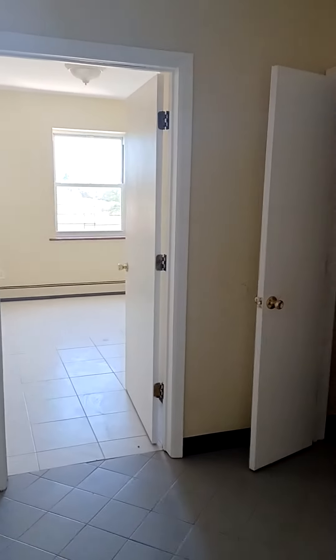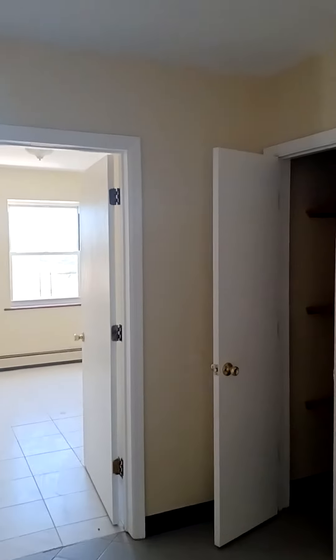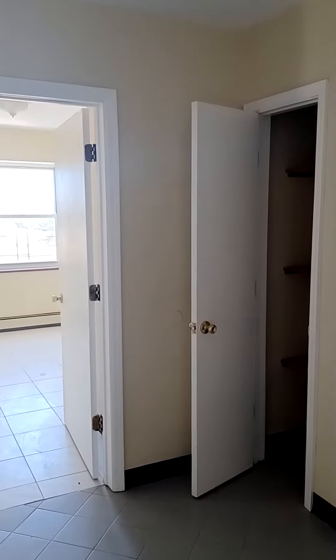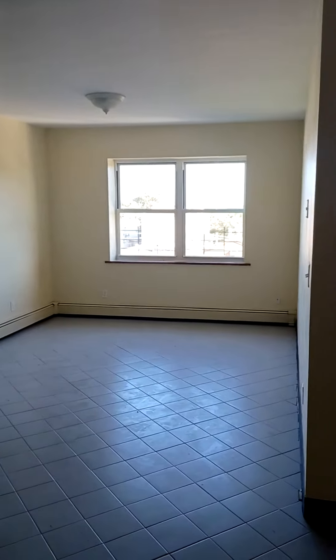Hey guys, welcome to South 4th Avenue in Mount Vernon. This is a two-bedroom apartment with nine-foot ceilings, recently renovated, with open living.